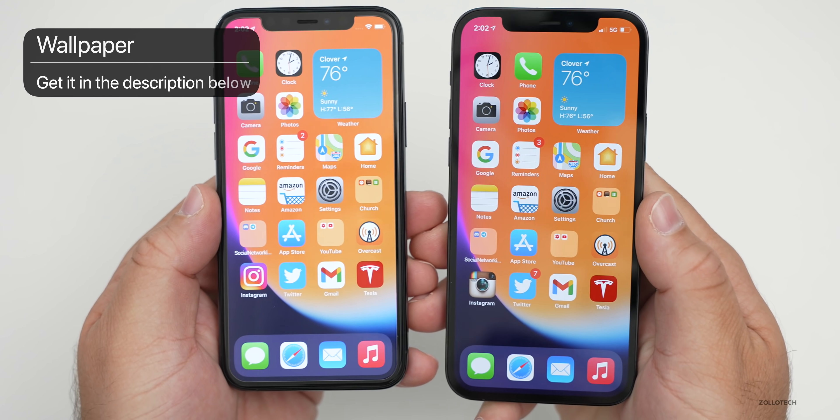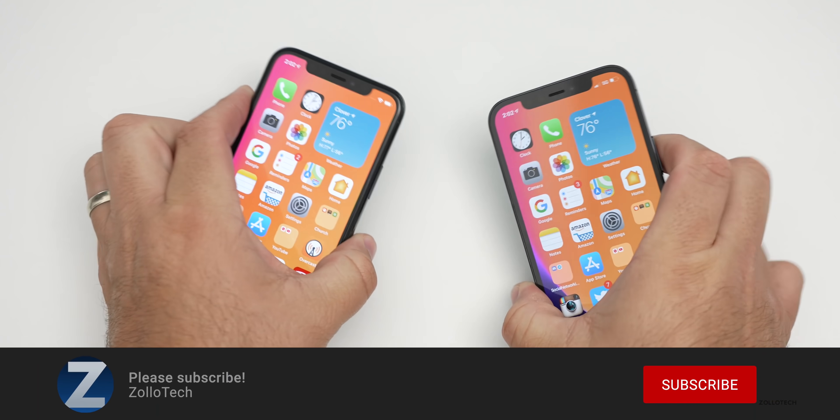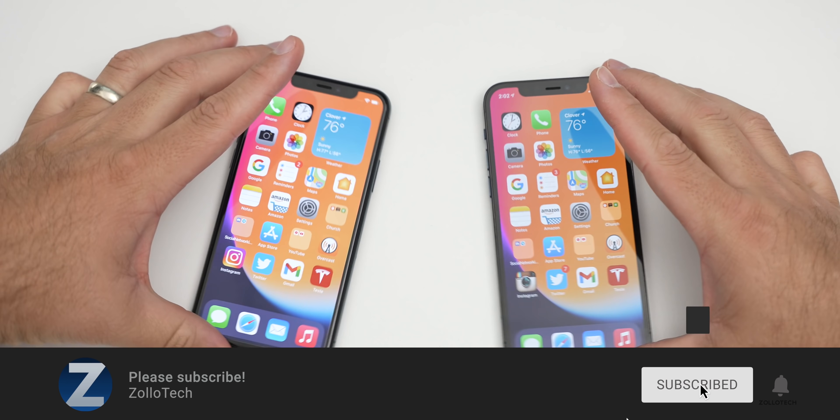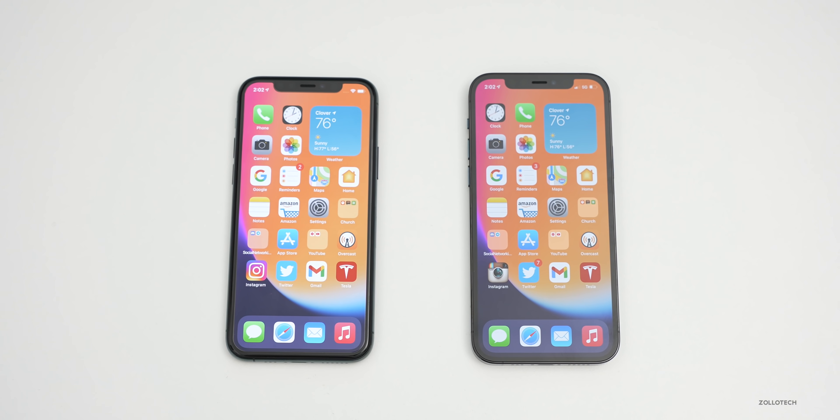If you'd like to get the wallpaper from this video, I'll link it in the description as I normally do. If you haven't subscribed already, please subscribe, and if you enjoyed the video, please give it a like. Thanks for watching — this is Aaron, I'll see you next time.